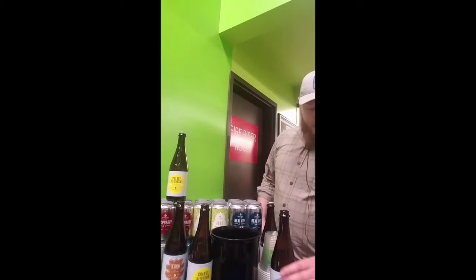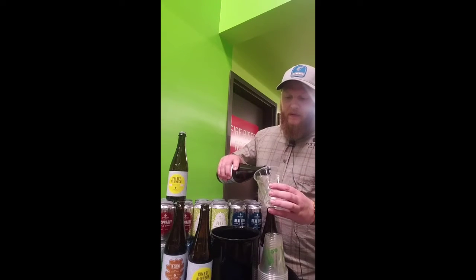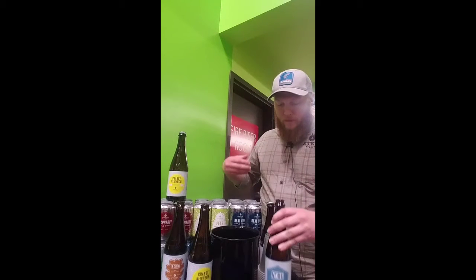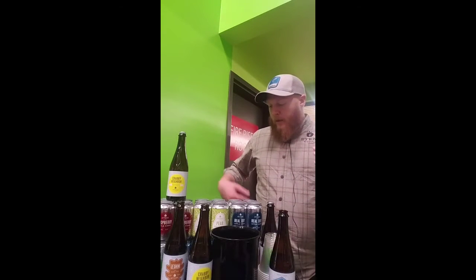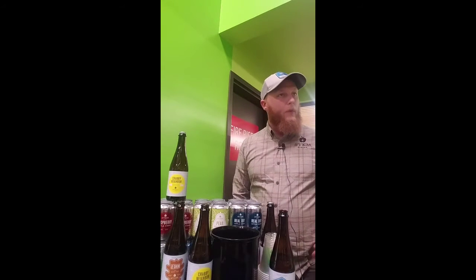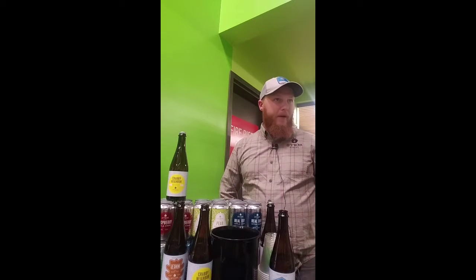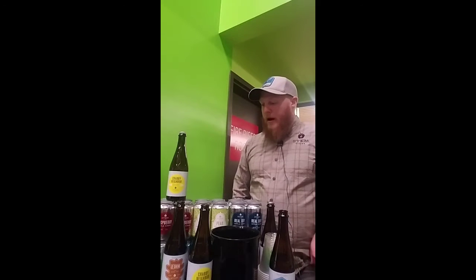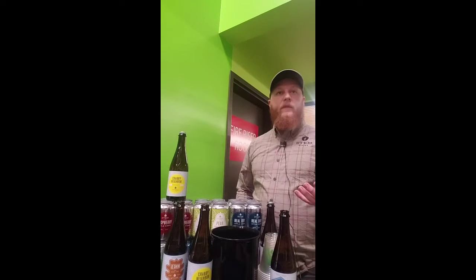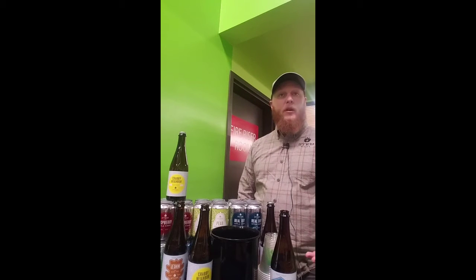I'll start you guys off with our Lassier. Lassier is a wonderful cider — it's a blend of all Michigan apples. This is really unique for us. For our canned products, we like to use a lot of juice from the Pacific Northwest: Oregon, Washington. Apples are a little more readily available up there than they are in Colorado or Michigan. For this one, we wanted to show people the difference in the terroir between Colorado, Pacific Northwest, and Michigan apples. So these are a blend of Michigan apples.